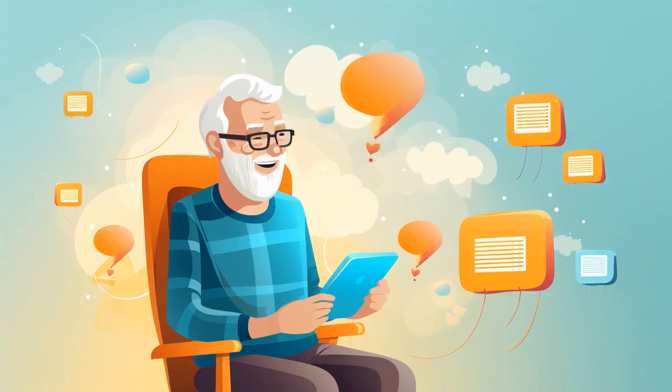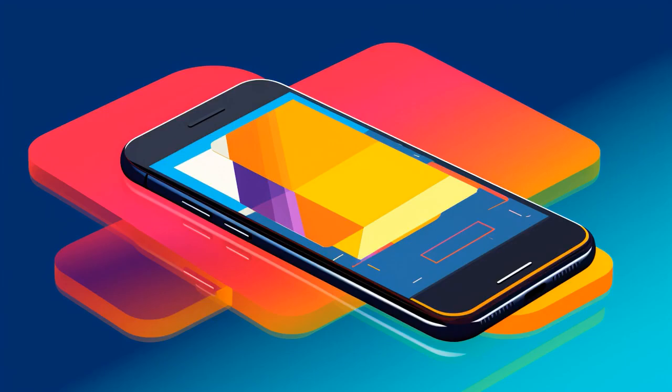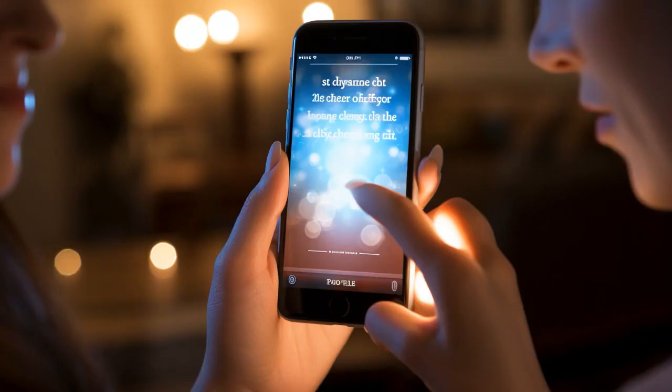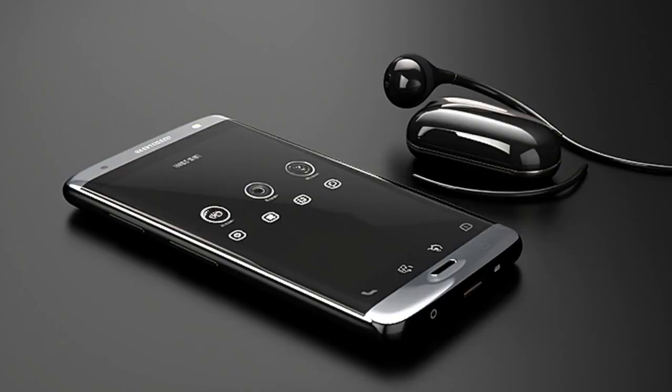Why don't hard-of-hearing seniors ever lose their phones? Because they always have it on full blast — they can hear the ringtone three towns away. And now, let us explore 11 practical tips on phone use for hard-of-hearing seniors.